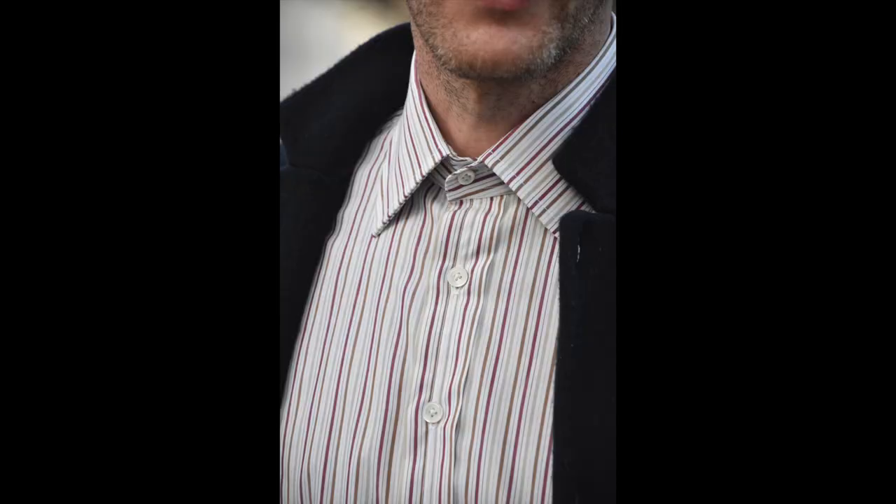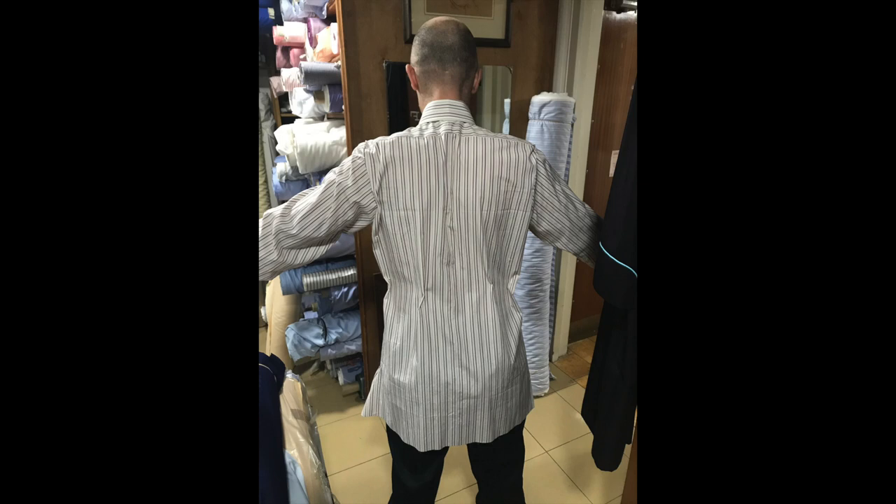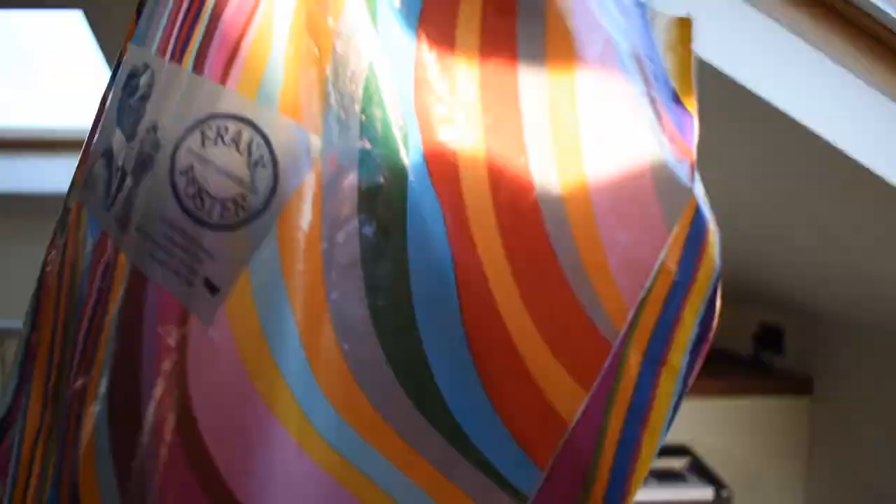So I went in for a measurement, then in for a fitting, and this was what came back. I went back into Frank Foster subsequently and we had it nipped in, and they were very sweet. Poor Sam spent an entire day unpicking the shirt to make those necessary tweaks. And can you believe after all that, she and Mary, who has been there since the beginning, still had the good grace to send me a Christmas card.